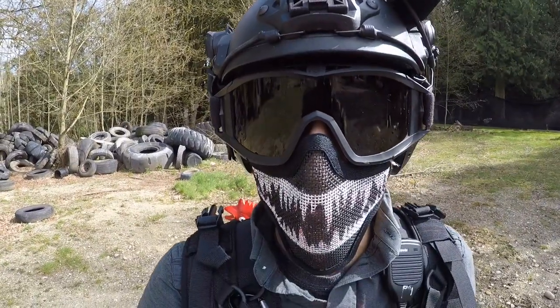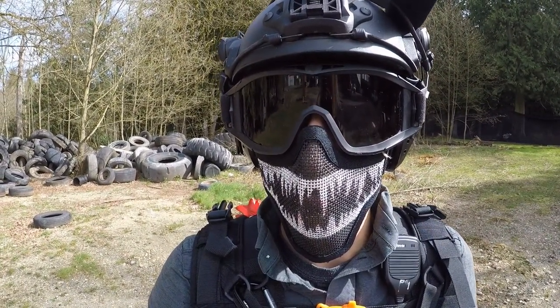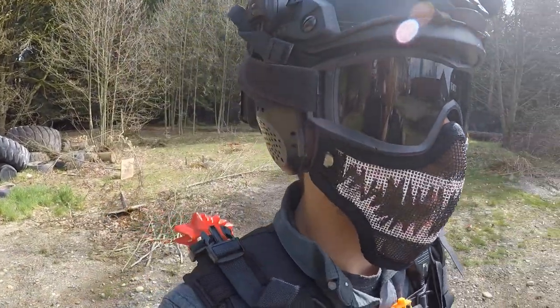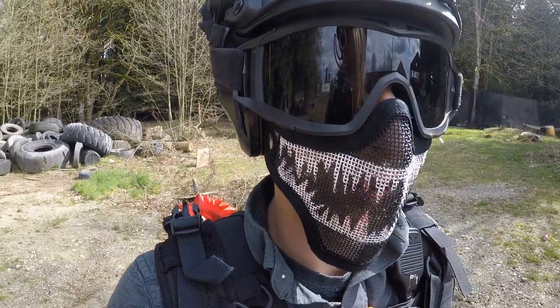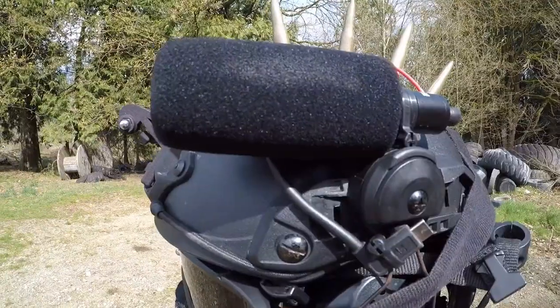I've got the Revision Desert Locust goggles — been using these since day one and they've been great. Very comfortable and easy to change lenses for bright or dim daylight situations. These were about $100 and are worth every penny without a doubt.